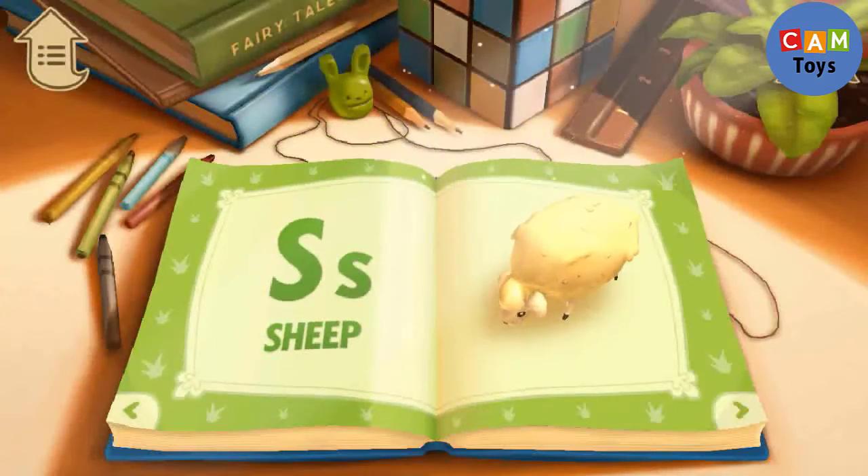S. S is for Sheep. A sheep says baa, baa.